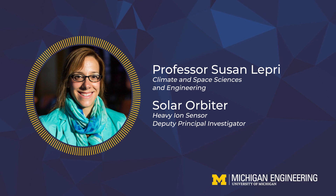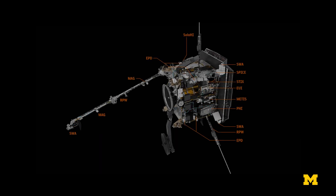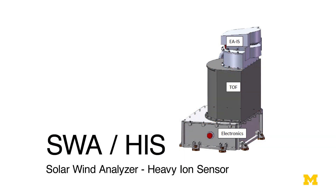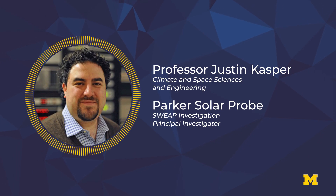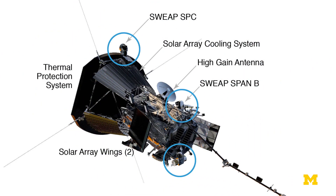Professor Susan Leprey is Solar Orbiter's Heavy Ion Sensor Deputy Principal Investigator. Her team is in charge of an instrument that will analyze trace elements in the solar wind, determining its risk to technology in orbit and on the ground. Professor Justin Kasper is Principal Investigator for Parker's Sweep Investigation, which measures the solar wind at extreme proximity to the Sun.